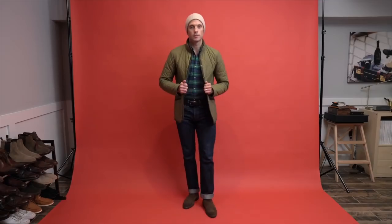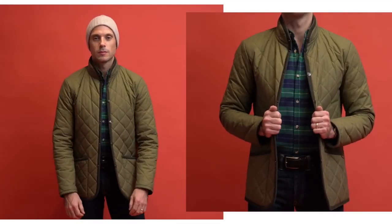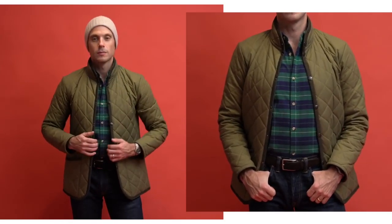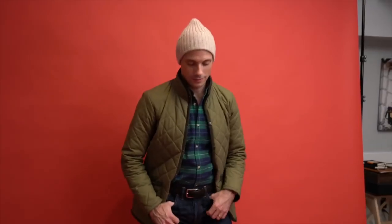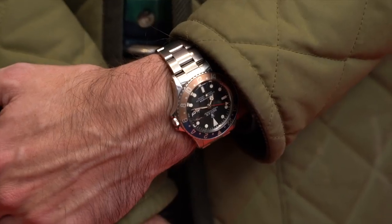Just because you're going to a holiday party doesn't mean you have to get super dressed up. If you're just hanging out at a friend's place or going out to a bar, jeans are totally appropriate. But this is a great time to break out a plaid flannel to keep it festive. The one I'm wearing is from Mizzen and Main. Classic quilted jacket is by Lavenham, Double RL jeans, Drake's knit hat, suede boots are by Two Boot New York, and a 1675 on the wrist.